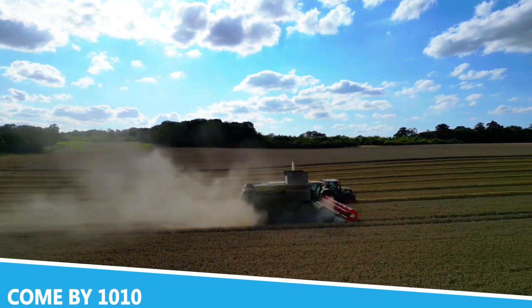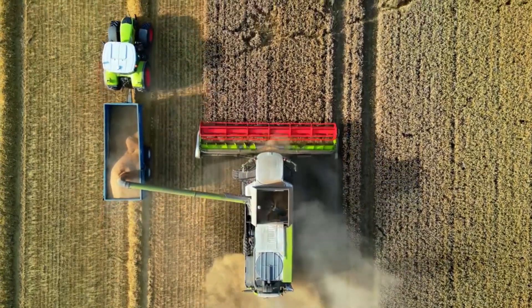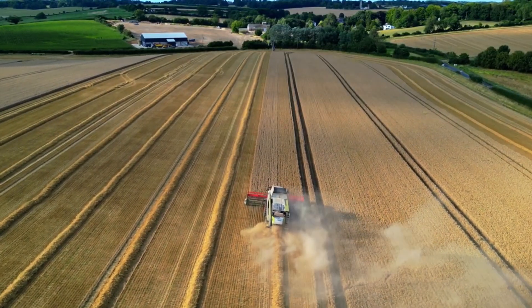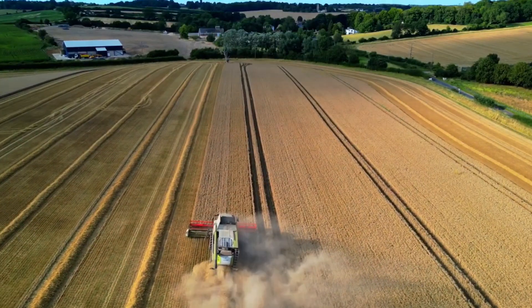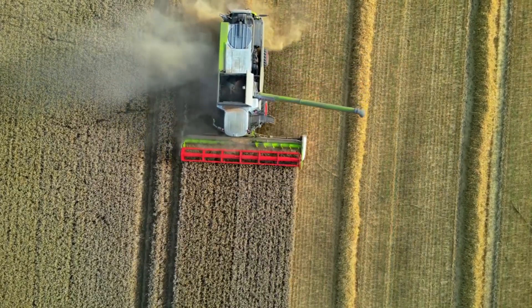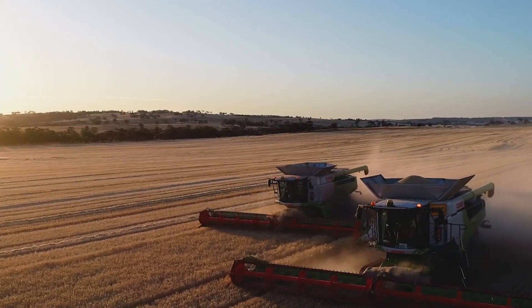The Kumbi 1010 is a revolutionary combined harvester that has redefined the way crops are harvested. With its cutting-edge design and advanced features, this machine is engineered to handle large-scale harvesting operations with unparalleled efficiency. Equipped with a powerful engine and an innovative harvesting system, its large cutting header and high-capacity grain tank allow it to cover extensive fields quickly, making it essential for large farms and agricultural enterprises.